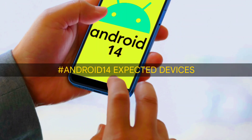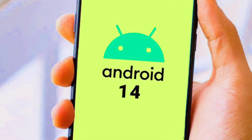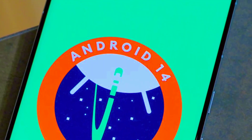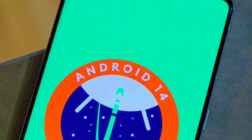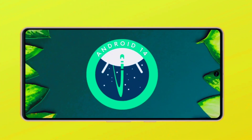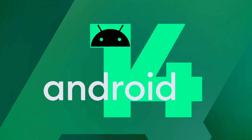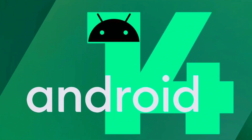Android 14 expected devices. Like with previous Android updates, Google's own Pixel line will be the first to get Android 14. The release is usually in sync with the launch of a new Pixel phone, so we may see a Pixel 8 with the new system. Other Google phones from the Pixel 4a and newer will get the update on the same day.